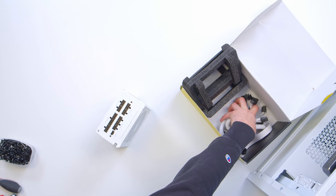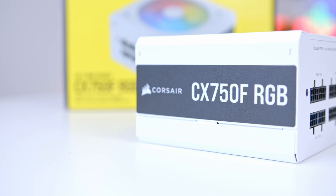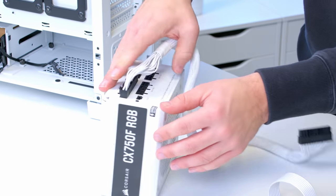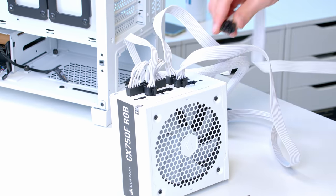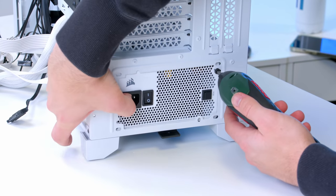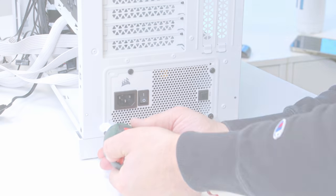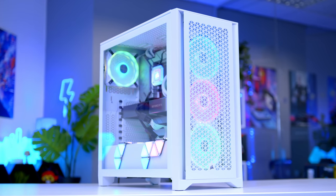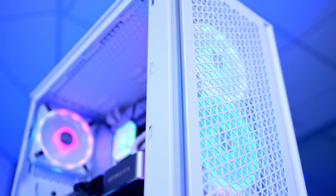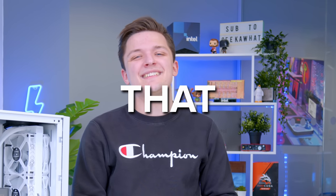I wanted to recommend this PSU not only because it's white and fits the theme, but also because if you don't want to spend extra cash on fancy sleeved braided cables, you don't have to — the included ones work more than fine. We plug in cables for the motherboard, CPU, GPU, and a SATA cable for the fans and all the RGB in the case, then pop the power supply in. It's RGB, so we'll put it fan-up to create a nice glow below the graphics card. With that we're basically done and can actually boot the system up for the first time.